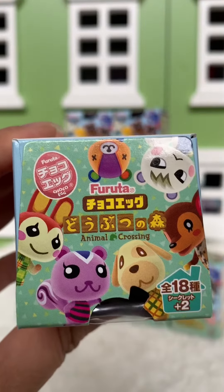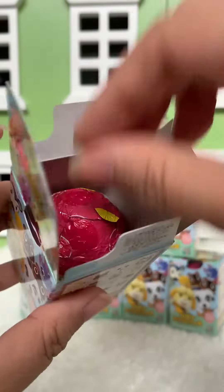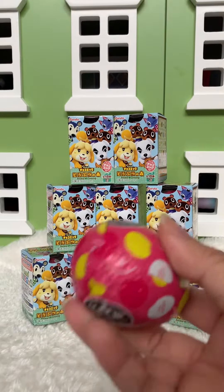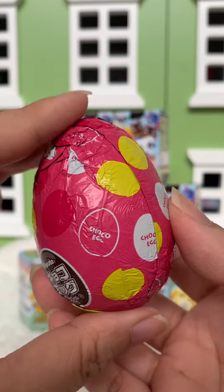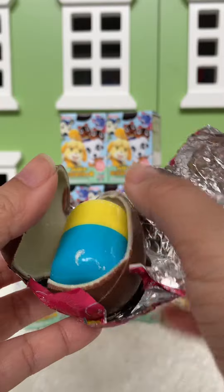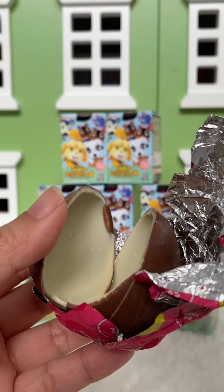I know Marshall is super popular. So I've just opened it and inside it's a pretty decent-sized chocolate egg. I just cracked it open and it looks very similar to a Kinder Surprise.